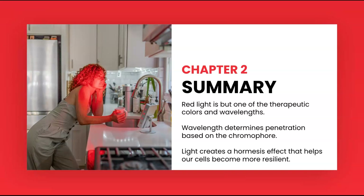In this chapter, we discussed that red is but one of the colors and wavelengths with benefits. We also discussed how wavelengths penetrate depending on the chromophore, and how light creates a hormesis effect that helps our cells become more resilient.